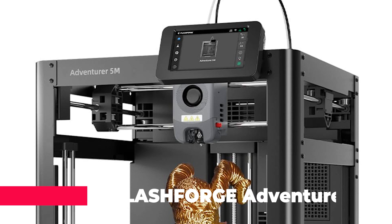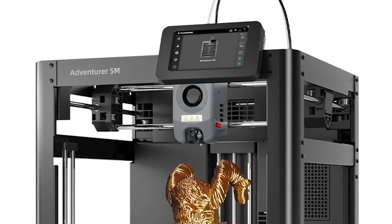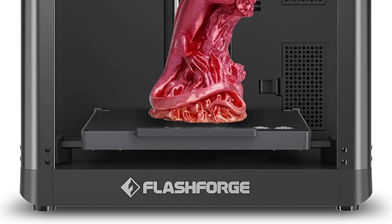At number 4, we have the FlashForge Adventurer 5M 3D Printer, a high-speed machine that promises a maximum printing speed of 600 millimeters per second. This printer is designed for those who need to produce prints quickly without sacrificing quality. It features fully automatic leveling and a 280-degree C direct extruder, making it suitable for a wide range of filaments. The Adventurer 5M is a solid choice for users looking for speed and reliability in their 3D printing endeavors.